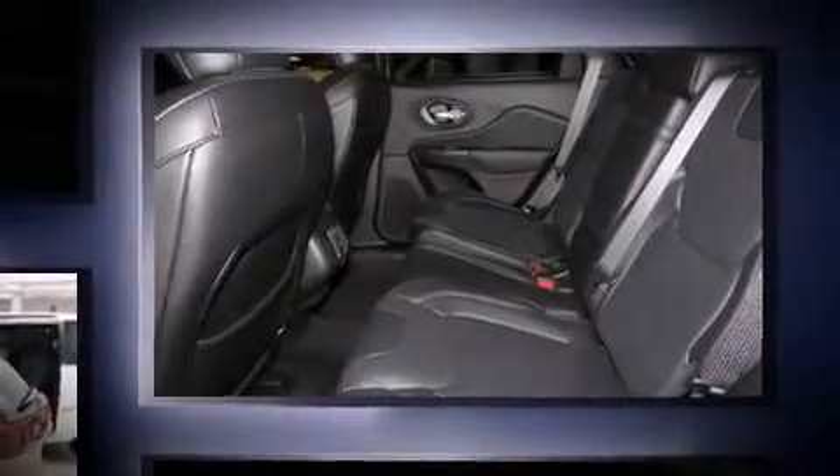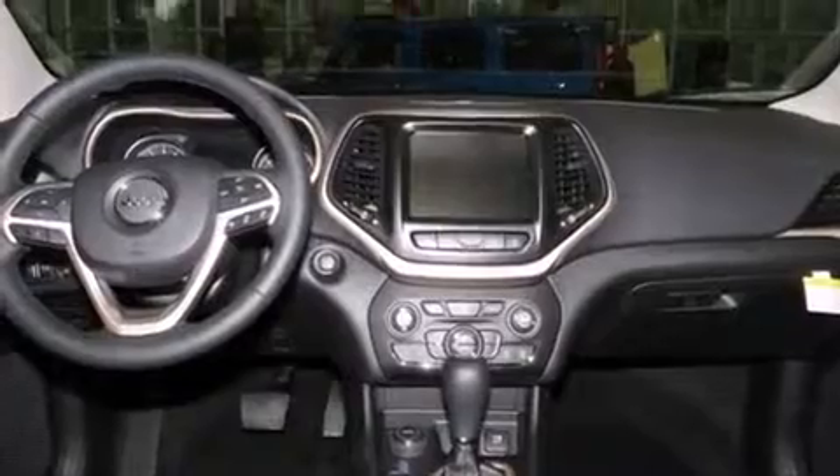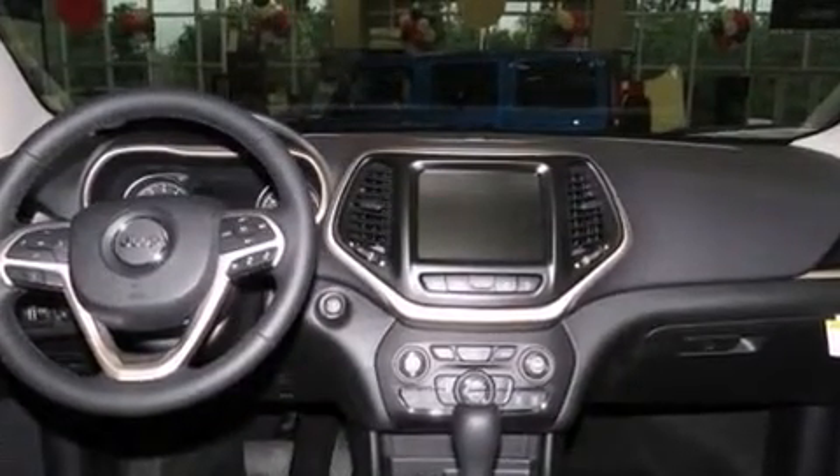It's equipped with tons of terrific amenities, but it won't break your budget. Such as cruise control, one-touch window functionality, heated and ventilated seats, and automatic temperature control.